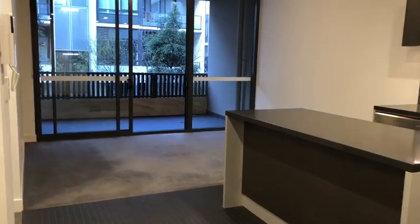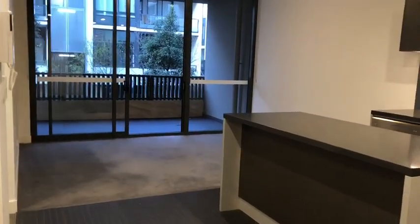Property address: E206, 52-56 Rothschild Avenue, Rosebery.